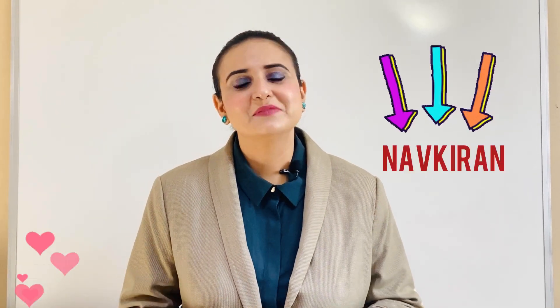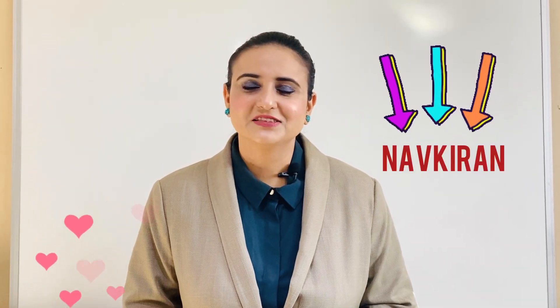Hello everyone, I'm Navkiran and I welcome you all to my channel Navkiran's Nursing Classes. A lot of internationally educated nurses come to Canada with a dream of becoming a registered nurse, and through our channel we are helping internationally educated nurses in achieving this dream. Through my channel I usually come with a lot of informative videos for internationally educated nurses.